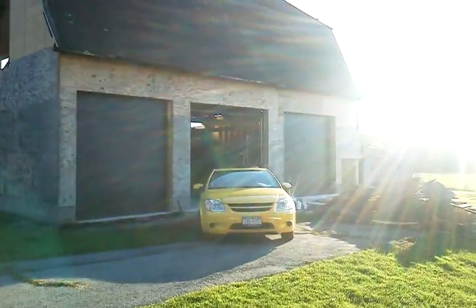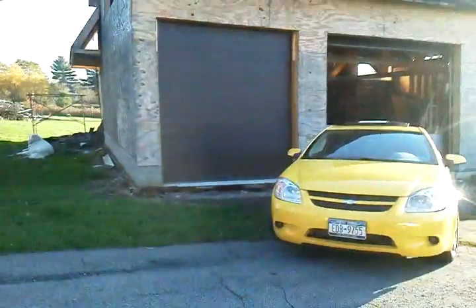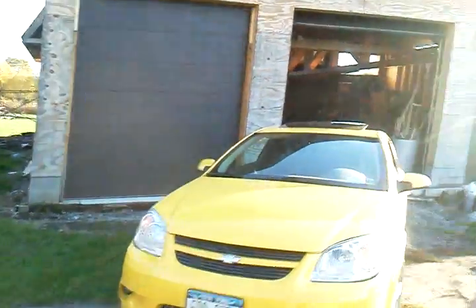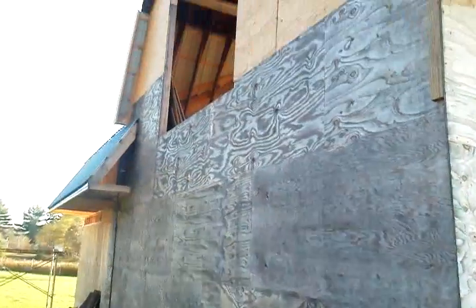Hey guys, figured I'd give you a little preview of my buddy's barn here. This is an old 1920s barn to restore. He's actually poured a new foundation underneath, put in three doors. There's this big garage door.